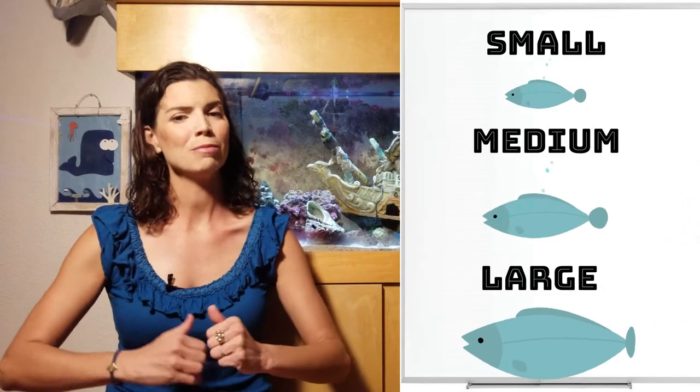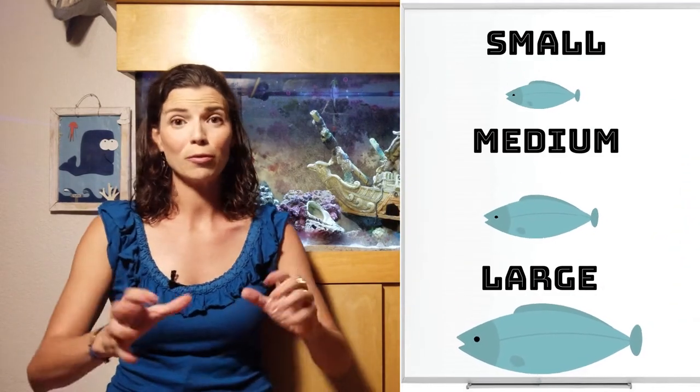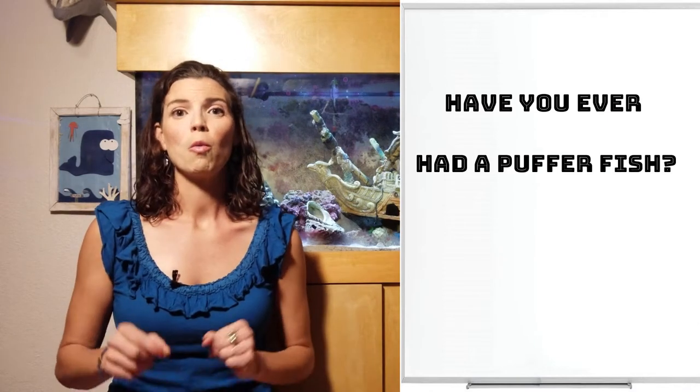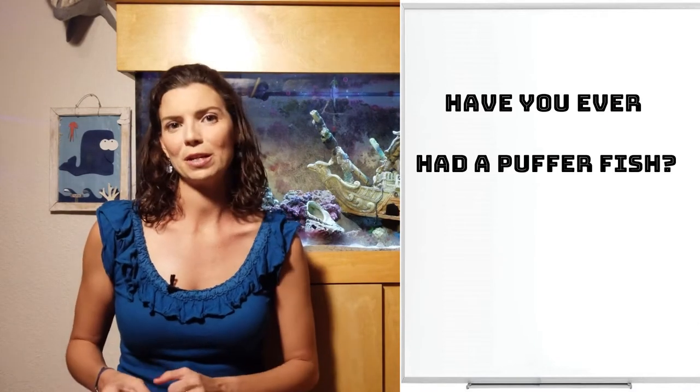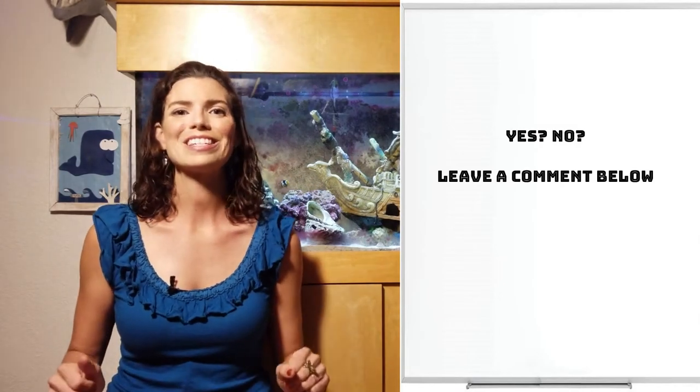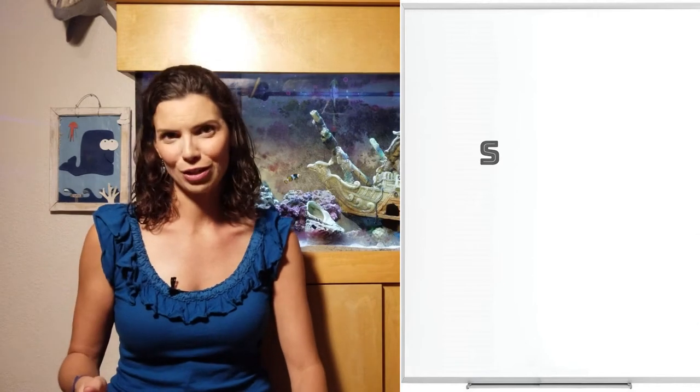As with any of these videos that I'm doing, I like to break things down into groups, so we're going to break them down into small, medium, and large pufferfish. But before I start breaking things down, why don't you leave a comment below and let me know what pufferfish you have ever kept in an aquarium, or if you haven't kept one, what one would you love to keep? Let's get started with the small pufferfish.